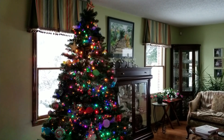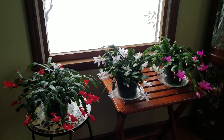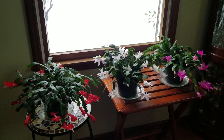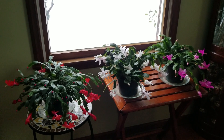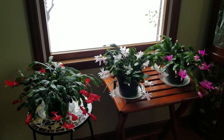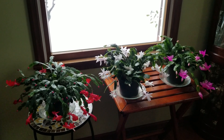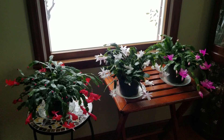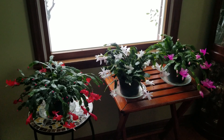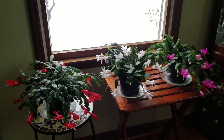And as you see in the background, there are my Thanksgiving cacti that are still in bloom. Let me give you a close-up of those. Here are the three Thanksgiving cacti still in bloom — they still have some buds to bloom as a matter of fact.